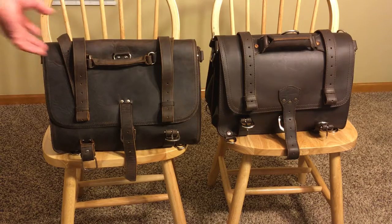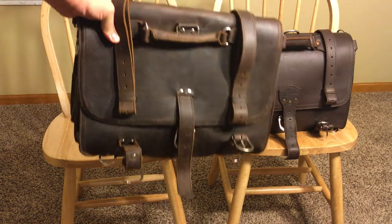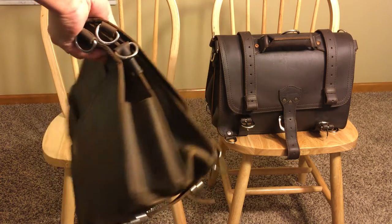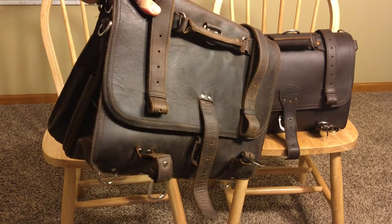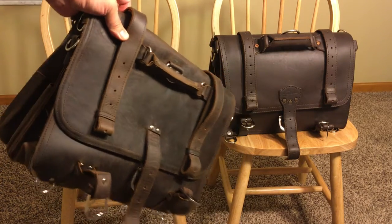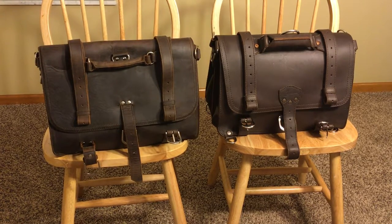After two years, this bag is still going strong. And if I had not decided to start using the Saddleback, this would easily last another two or four years. However, I have the Saddleback now, so this one will probably be getting retired — either going to another family member or sitting as a backup for times when I'm a little nervous carrying around a $700-plus bag.